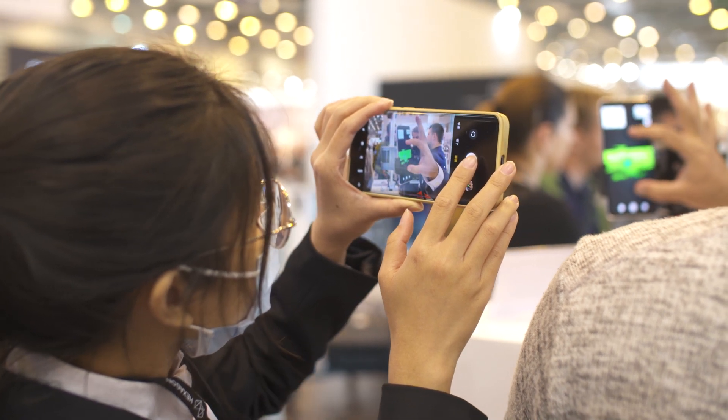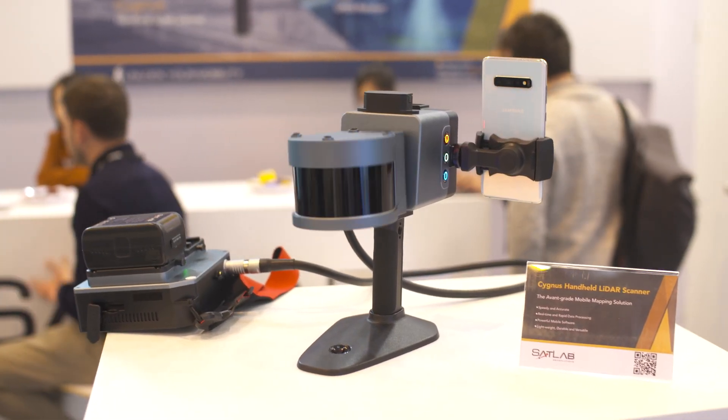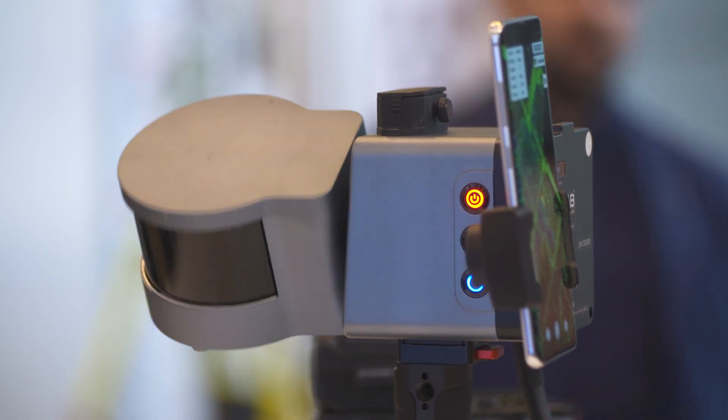The second one is the Cygnus SLAM scanner, which is an indoor-outdoor laser scanner to produce LiDAR point clouds, both indoor and outdoor. You can combine the unit with a camera, with GNSS for outdoor use and georeferencing. This is an amazing and fantastic product that we provide at very attractive pricing.